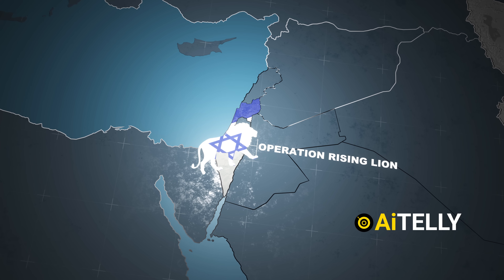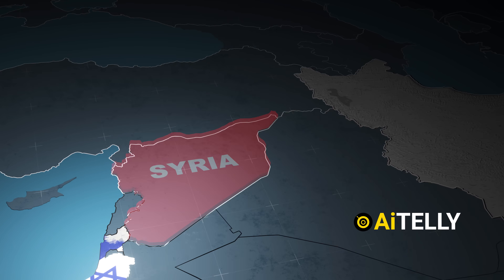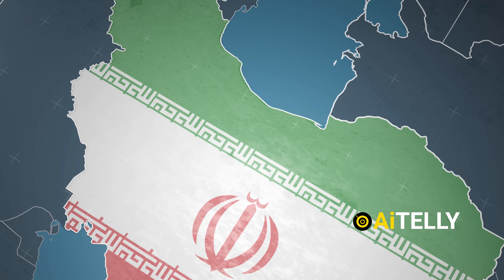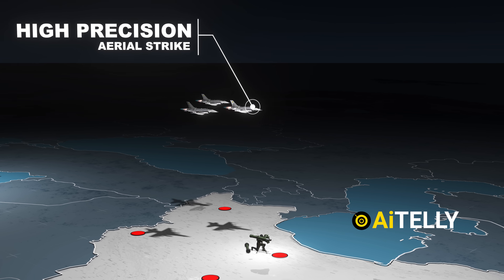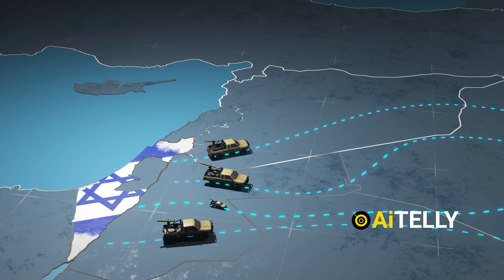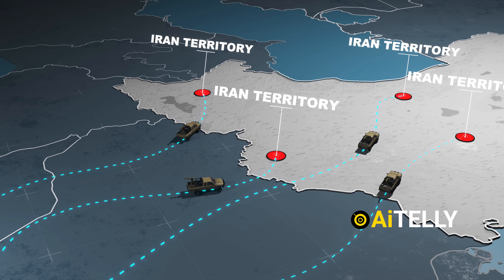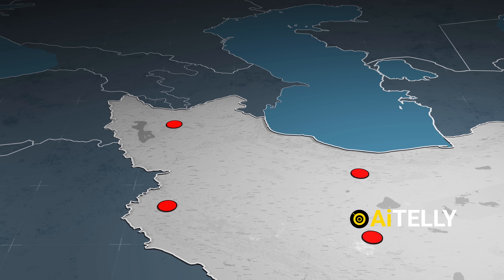What set Operation Rising Lion apart from Israel's previous strikes — whether in Syria, Iraq, or even during clandestine missions inside Iran — was the unprecedented fusion of on-the-ground infiltration, domestic infiltration, and high-precision aerial strikes. This wasn't just another isolated attack. It was a meticulously coordinated assault aimed at dismantling Iran's military infrastructure from within, delivered in a single synchronized blow.